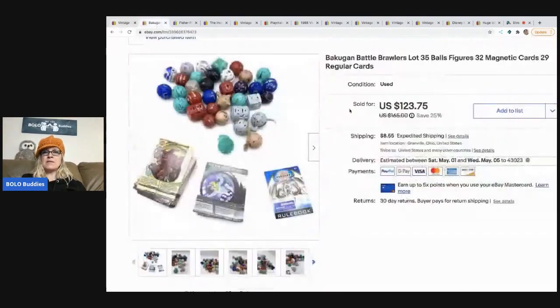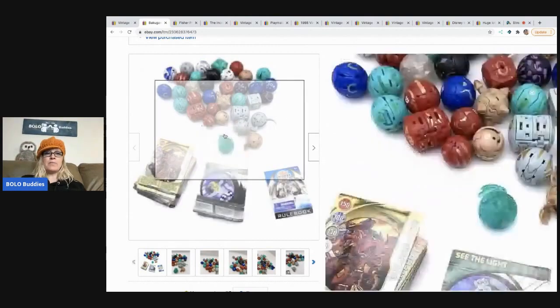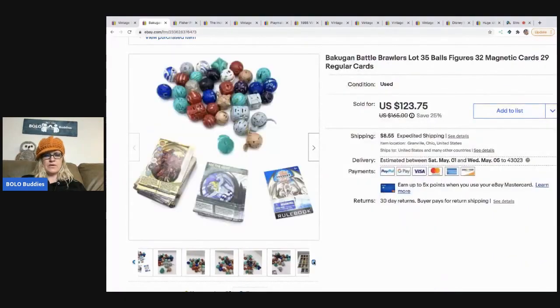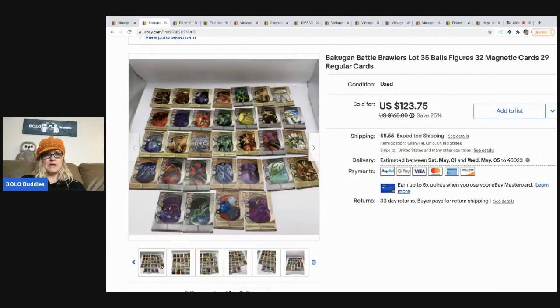Next are these Bakugan Battle Brawlers — I got these at a garage sale and paid $8 for them. The smaller Bakugan are the vintage ones; the bigger ones are newer. It's basically a magnetic card game — the little character sits on top of the card and transforms. I took a best offer of $100, with the buyer paying shipping. I photographed the cards so buyers could compare them.